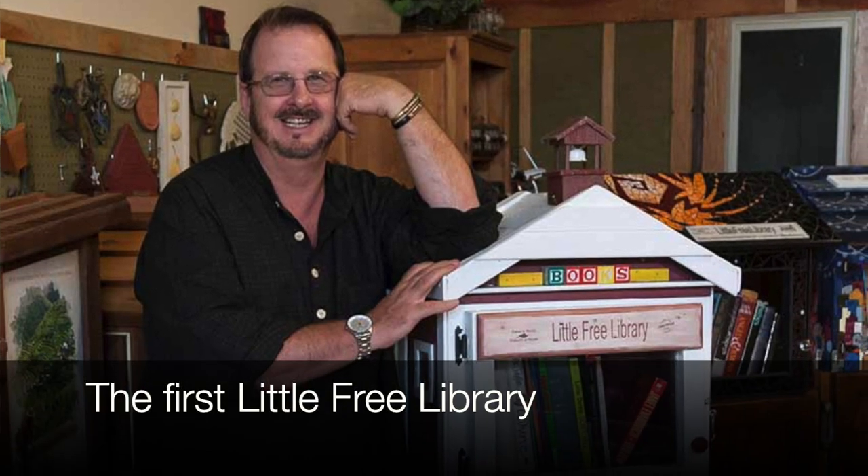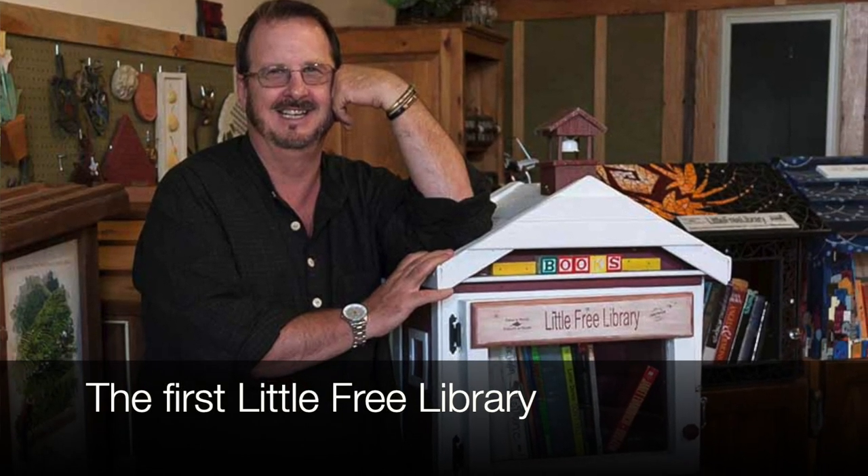That number is important because Todd Bowl wanted to do better — he had a goal of building at least 2,510 libraries. Of course he way surpassed that with 75,000 around the globe. He got off to a slow start: he was fixing a garage at his home in Wisconsin and removed a wooden door he didn't want to throw away, so he used it to build a little memorial to his mother, who was a former schoolteacher.